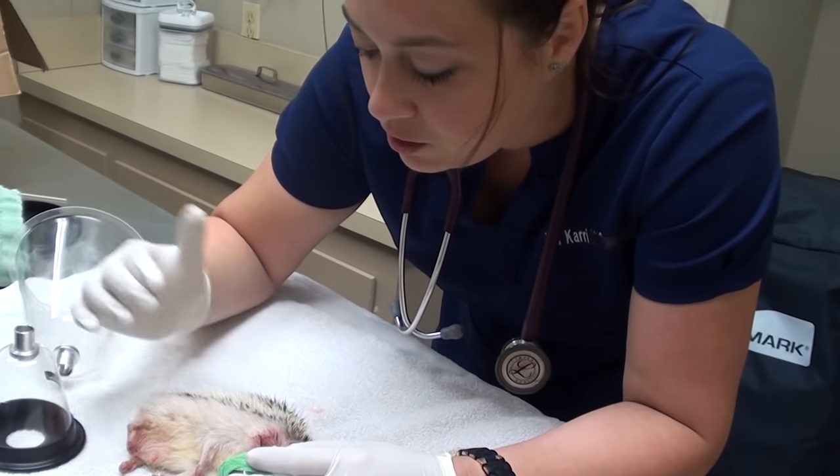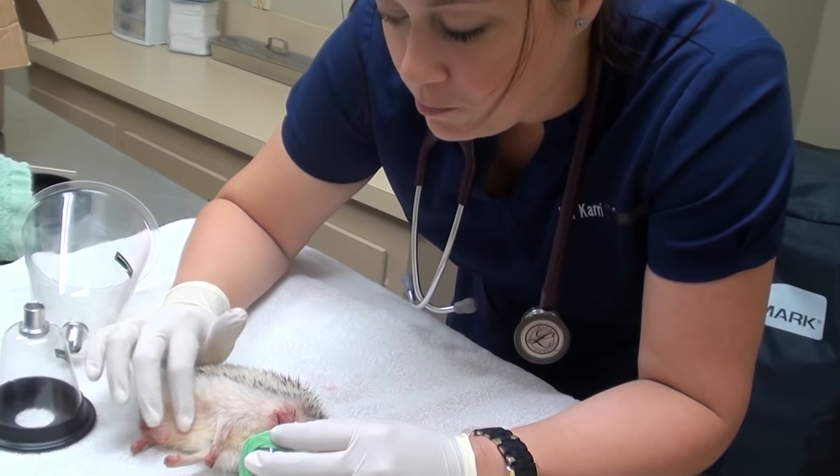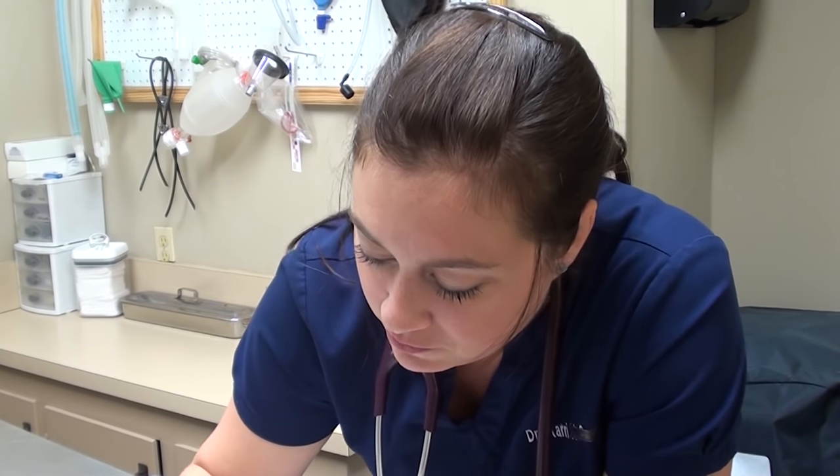That eyeball doesn't even look like an eyeball anymore — it's just bleeding and causing him pain. So we are going to go ahead and remove that eye and suture it up. We definitely don't want him to lose his life over this injury, but we don't want him to be painful anymore either. We'll also give him some antibiotics, some pain meds, and while he's under maybe some sub-q fluids just to support him a little bit.